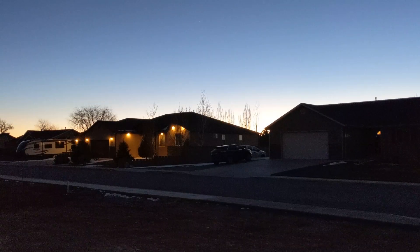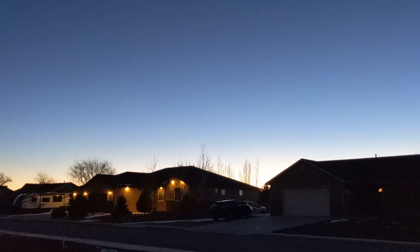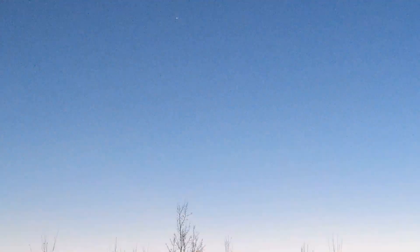And there it is right there. Zooming in with my phone — you can see the two of them right there. The brighter one is Jupiter and that dimmer one to the right is Saturn.